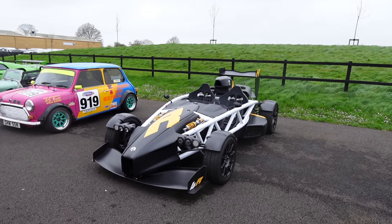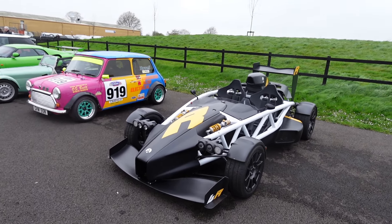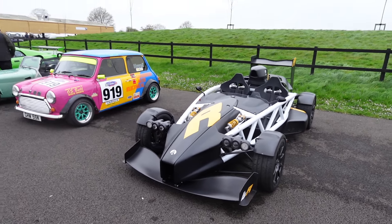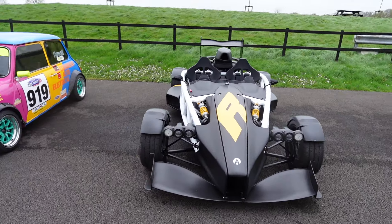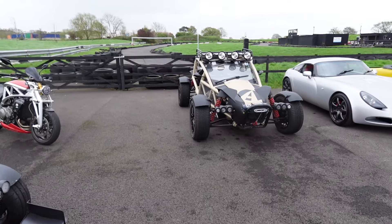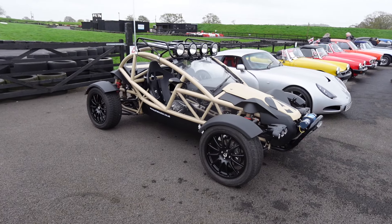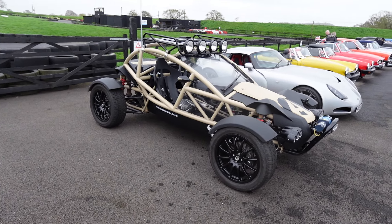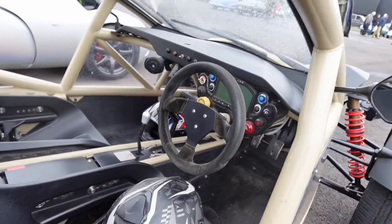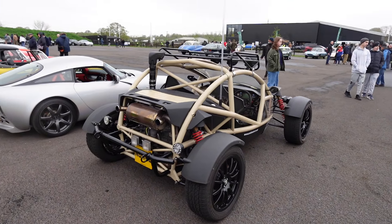Talking about cars that'd be fun to drive, check out the Ariel Atom. This is the 3-litre V8, 500 brake horsepower, and they only weigh about 550 kilograms, so 0 to 60 in about 2.4 seconds. These would be a crazy thing to drive - not on a wet day like today! And they call this one the Nomad - imagine bashing some dunes or dirt roads with that. It's literally scaffolding with an engine on the back. So cool.